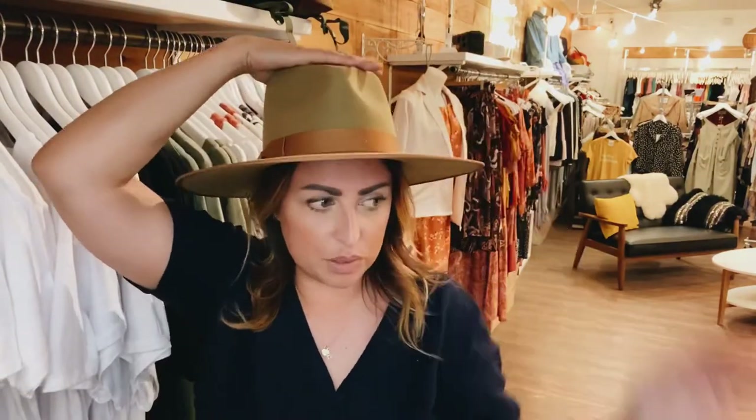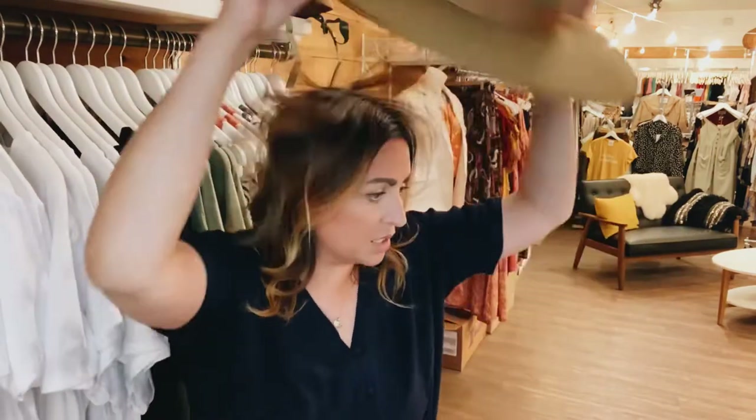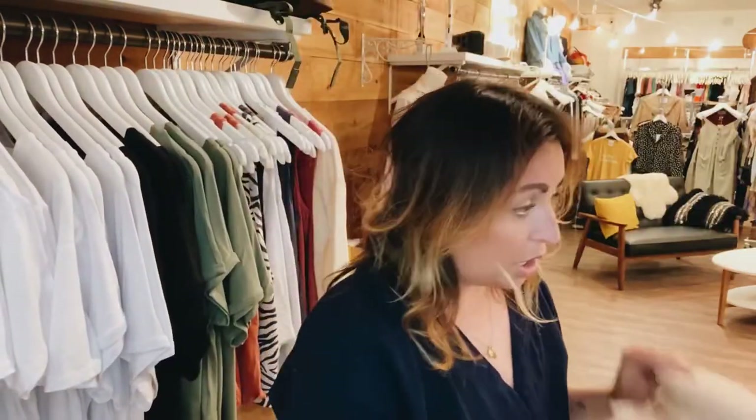What size am I wearing? I'm wearing the small. I'd say I'm normally a medium in most Lack of Color hats, but in the Ranchers I'm always a small, so keep that in mind — you might want to go one size down if you're normally a medium, or just measure it out. That's it for the structured hats.